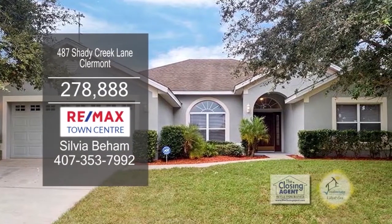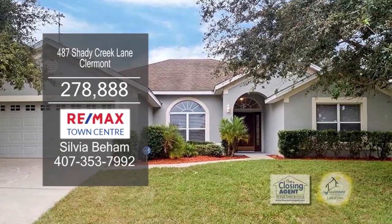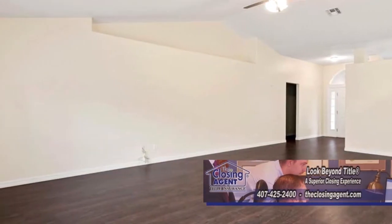This renovated home in Claremont features four bedrooms and two baths. As you enter this home, you'll find a spacious great room with new flooring.